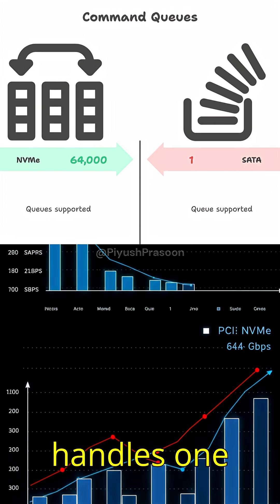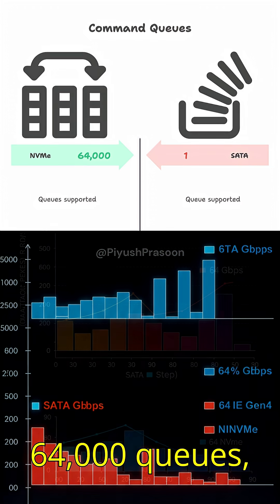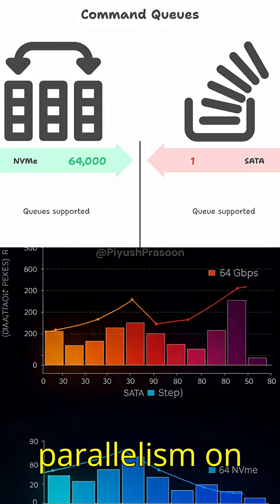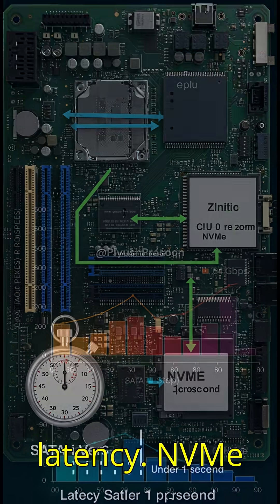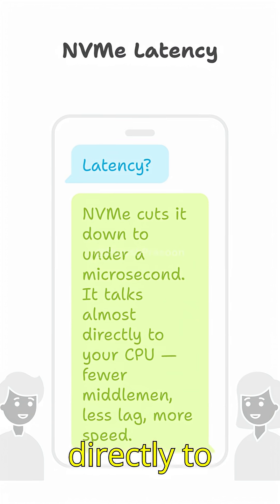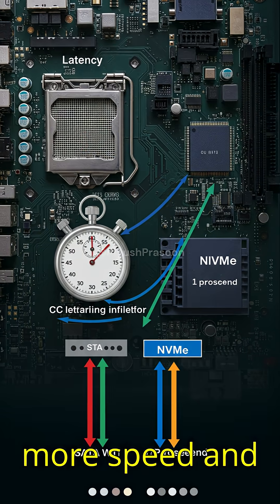While SATA handles one queue with 32 commands, NVMe supports 64,000 queues, each with 64,000 commands. That's parallelism on steroids. Latency? NVMe cuts it down to under a microsecond. It talks almost directly to your CPU. Fewer middlemen, less lag, more speed.